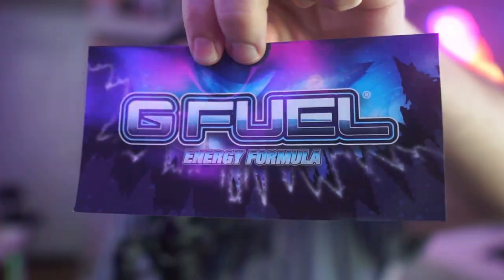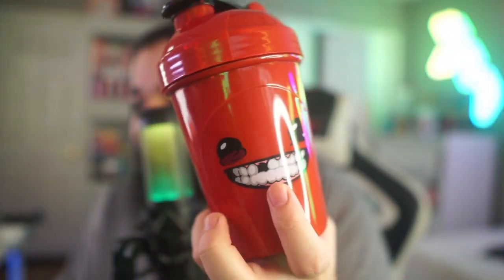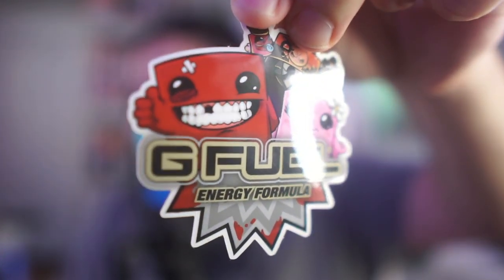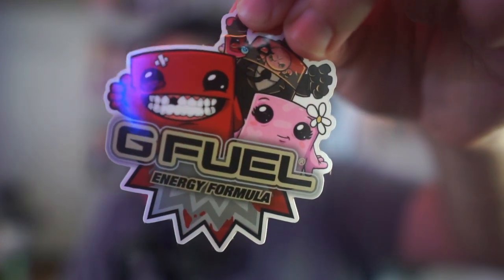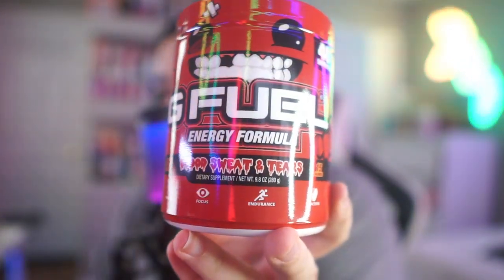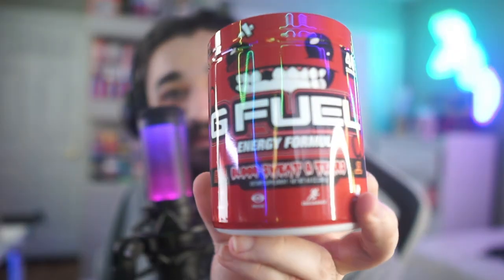I was a pretty big fan of Big Red gum as a kid, so if this tastes anything like it, it's gonna be pretty good. G Fuel also hooked it up with this winner-looking sticker — I like it a lot. Breaking into the box, we're first greeted with the shaker. Look at that super red meaty shaker — what a beautiful design, they really captured Meat Boy. I've actually never played Super Meat Boy, but I might play it because of this G Fuel flavor. If you guys know the characters on the sticker, let me know below.